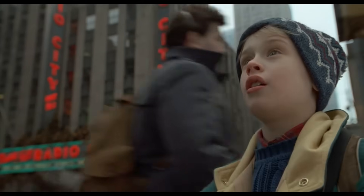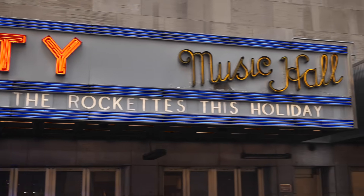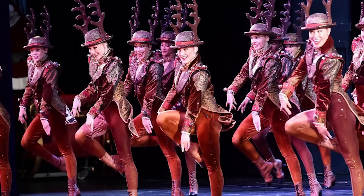Kevin makes a very brief cameo here in front of Radio City Music Hall — he just snaps a Polaroid shot. If you're here anyway, you should check out the Rockettes. They do an excellent show every year called the Radio City Christmas Spectacular. I'm sure if Kevin's parents were with him, they definitely would have gone to that show.